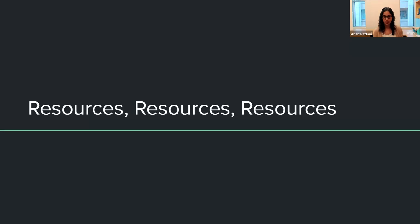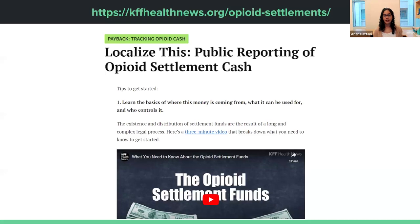To help with accountability reporting, I want to share some resources. The first is our localized tip sheet — a written version of what I'm sharing today. It has links to pretty much everything I'm going to talk about, and you can find it on our landing page at kffhealthnews.org/opioid-settlements.